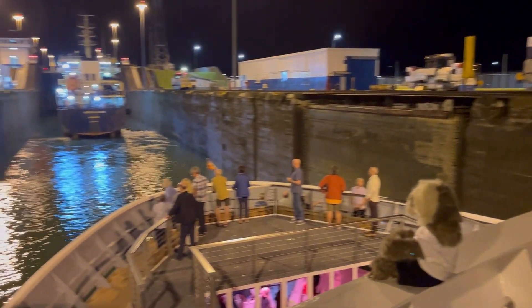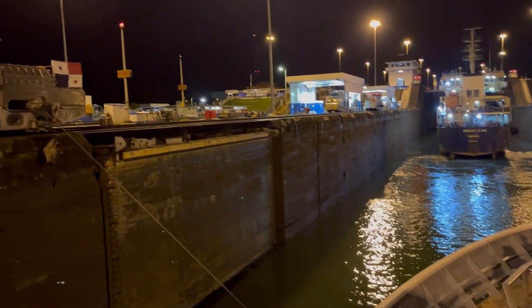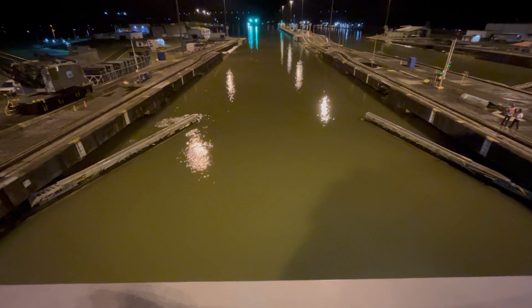The canal operates 24 hours a day. We entered the canal from the Caribbean side, where locks lift the ship up into the man-made Gatun Lake.